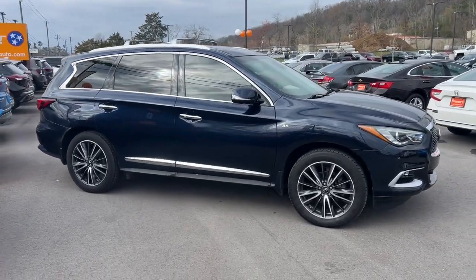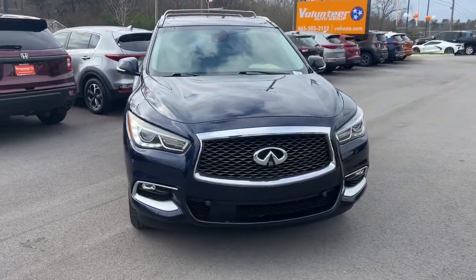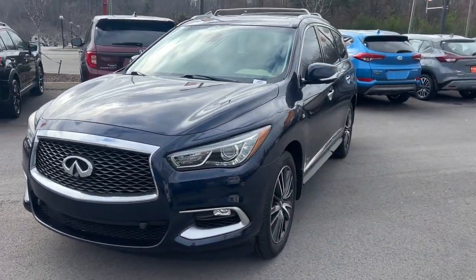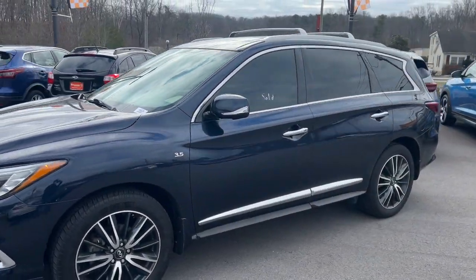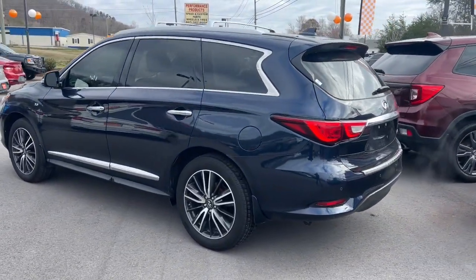Your next car could be the 2016 Infiniti QX60. This vehicle is an outstanding buy with fewer than 110,000 miles on the odometer. Here's a premium SUV that was designed with your family's comfort in mind.